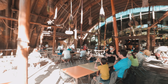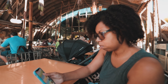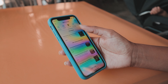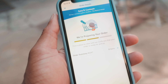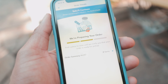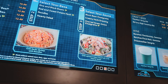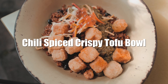Satu'li Canteen is an Avatar-themed restaurant based in the fictional universe of Pandora. Because we are still in a pandemic, Disney is actually requiring all attendees to order via the Disney World app, which is pretty easy and only took a few minutes to receive our food. The primary reason why we're here is to order this amazing dish called the Chili Spice Crispy Tofu Bowl.